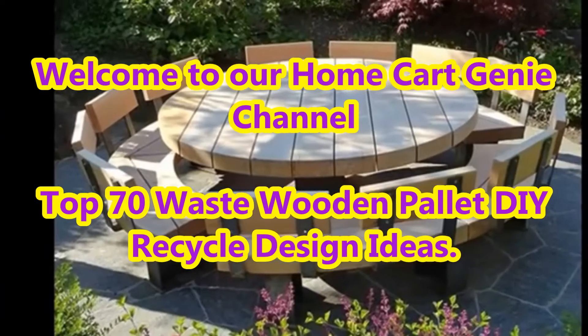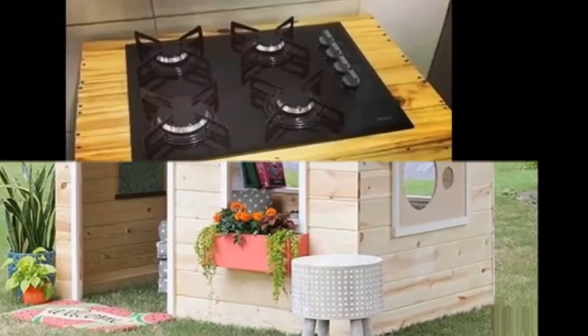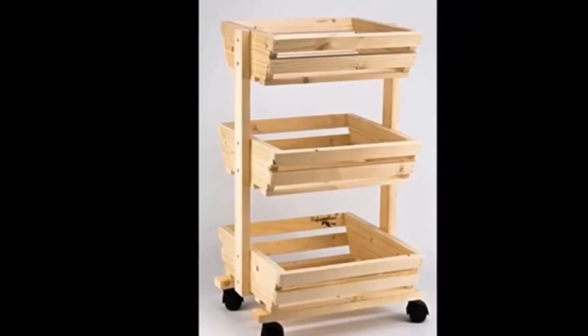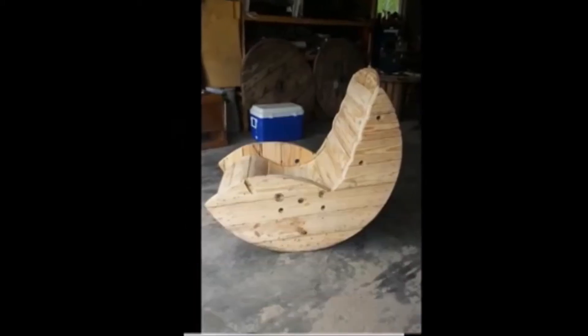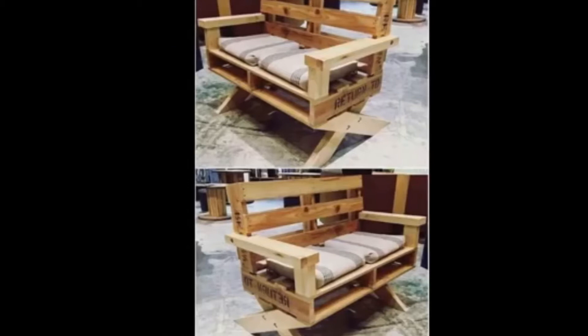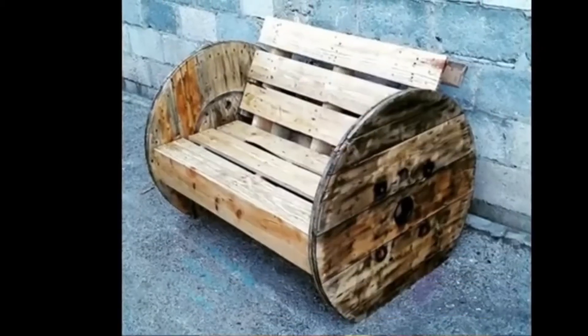Dear viewers, welcome to our Home Cart Genie channel. In today's video we are going to present top 70 waste wooden pallet DIY recycle design ideas. From storing items, beds or coffee tables to window boxes, shoe cabinets or comfortable rockers, a wooden pallet is anything but waste timber.